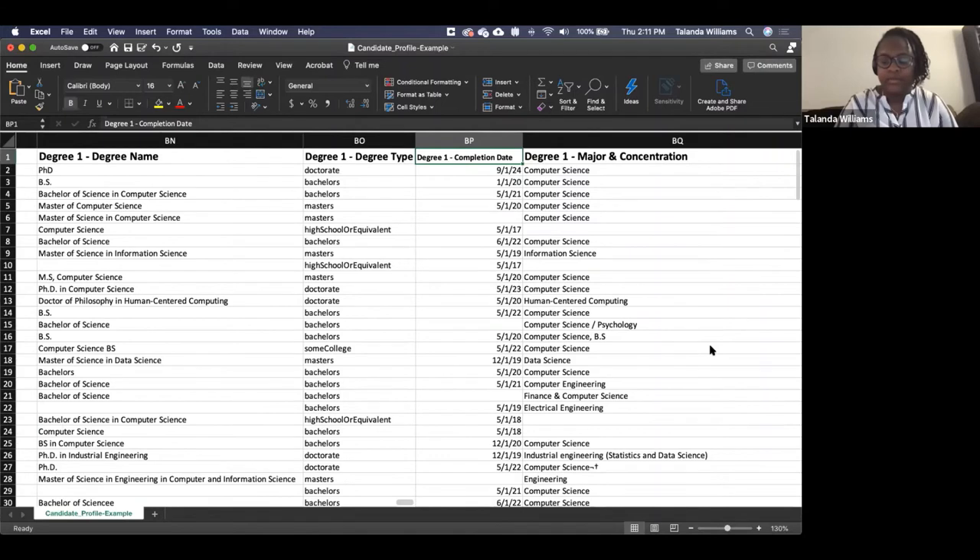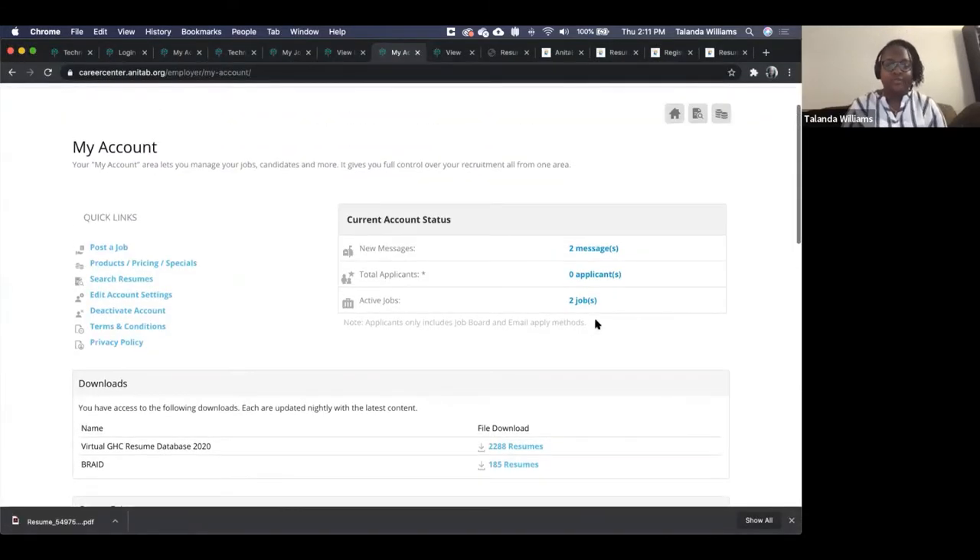Switching gears again: we mentioned two options for your mass download solution. One is the candidate report profiles you can access and filter in Excel. The other is the bulk download site that we've made new this year.